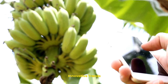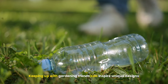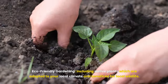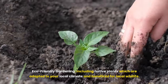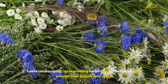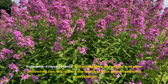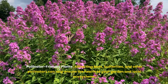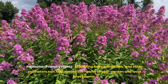Fourth, embrace innovative trends. Keeping up with gardening trends can inspire unique designs. Eco-friendly gardening includes native plants adapted to your local climate that are beneficial for local wildlife. Edible landscaping incorporates herbs and edible flowers that provide both beauty and utility. Pollinator-friendly plants attract bees, butterflies, and other pollinators, helping ensure the health of your garden and local ecosystems.